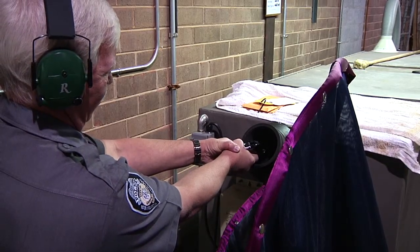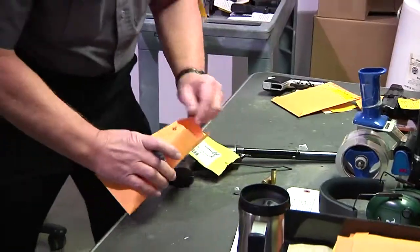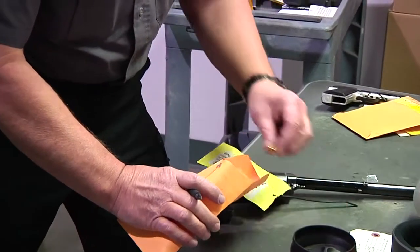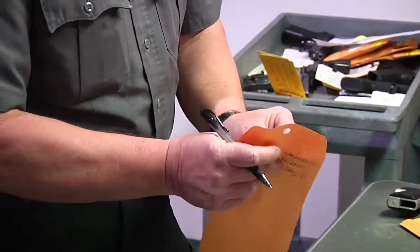We know that bullet came from that gun. Then all of the information is sealed in an envelope, and it starts the entire chain of custody of that particular gun in that particular case.